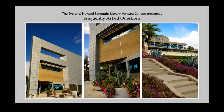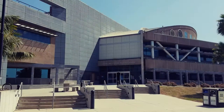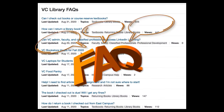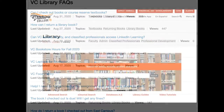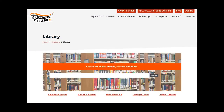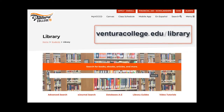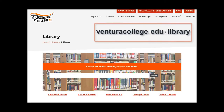To find the most up-to-date information about the Ventura College Library services and events, please visit our Frequently Asked Questions page. The links to our FAQ are located on our VC Library homepage. To get to the library website, simply search venturacollege.edu/library.